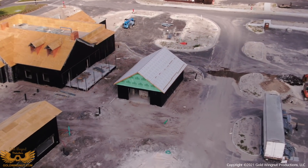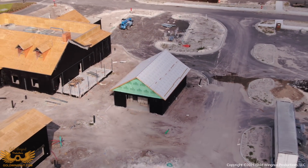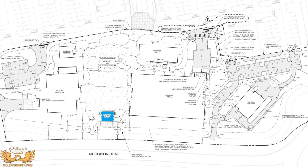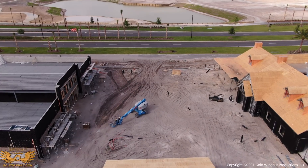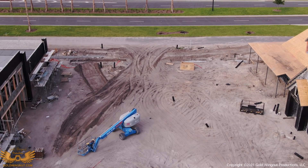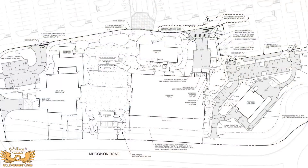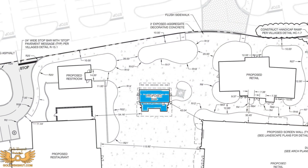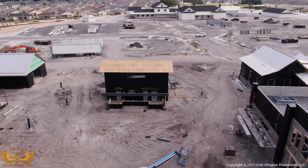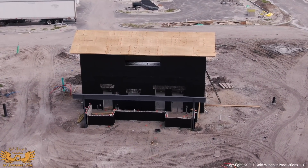This small building next to McGrady's is the restroom for the entertainment area of Sawgrass Grove. The entertainment stage will be at the south end of the entertainment square. This is the entertainment area between McGrady's and the Sawgrass Market — about 120 feet by 120 feet, so about the same size as the other three town square entertainment areas. At the north end of the square, the upstairs is the control room for lighting and audio for the stage, and the downstairs is a bar.